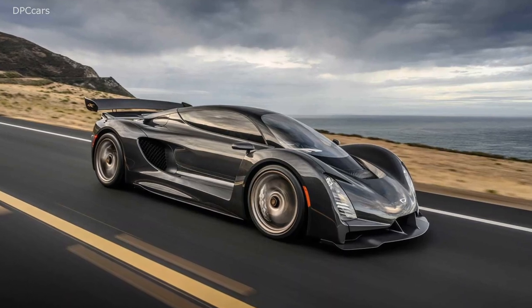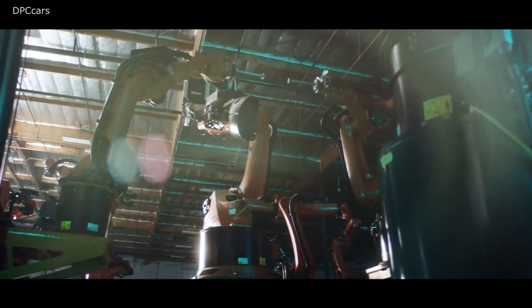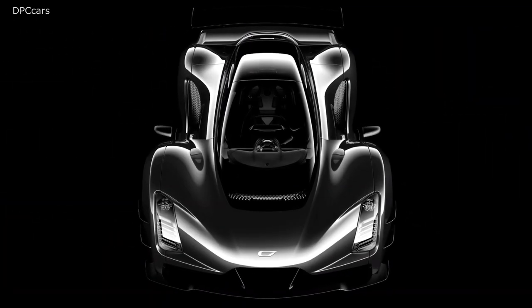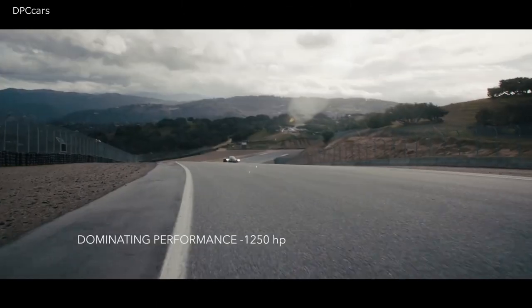The high power plus low weight combo enables some mind-boggling performance, with the 0 to 62 mile per hour sprint taking only 1.9 seconds and the quarter mile in 8.1 seconds. The electrified hypercar will complete the 0 to 186 mile per hour task in 15 seconds, en route to a top speed of 268 miles per hour.